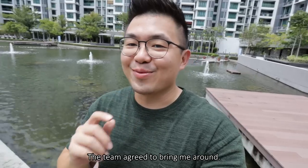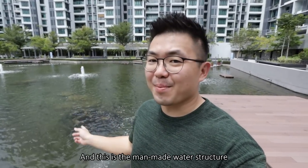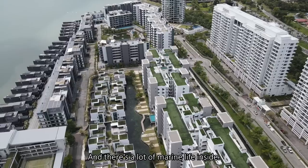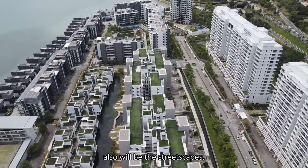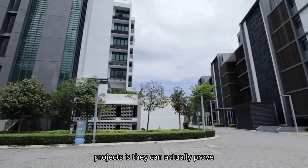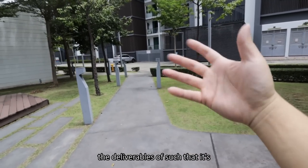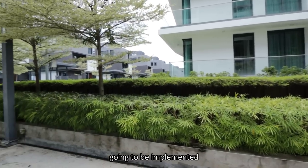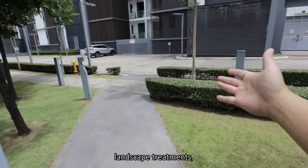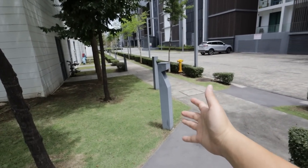The team agreed to bring me around, and this is the Light Collection. This is the man-made water structure in the center — and there's a lot of marine life inside. What I want to highlight will also be the streetscapes. The best part about having existing completed projects is they can actually prove the deliverables, showing what's going to be implemented in future projects as well — the walkways, landscape treatments, facade treatments, and so on.